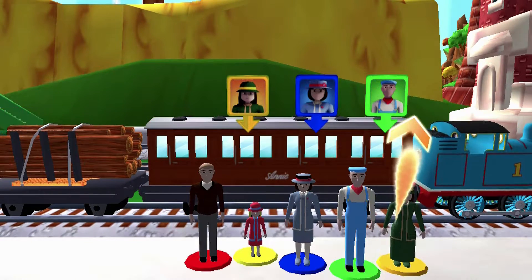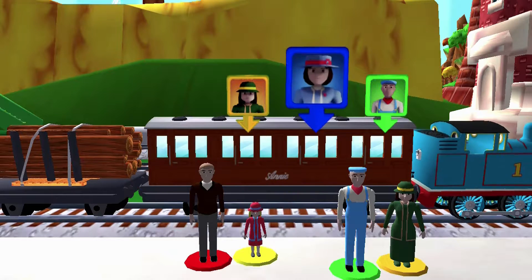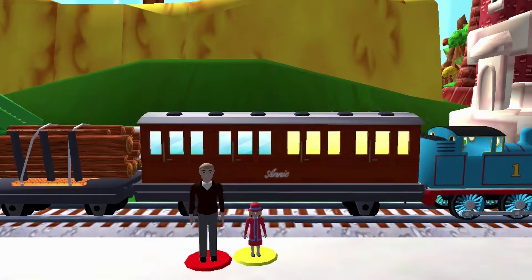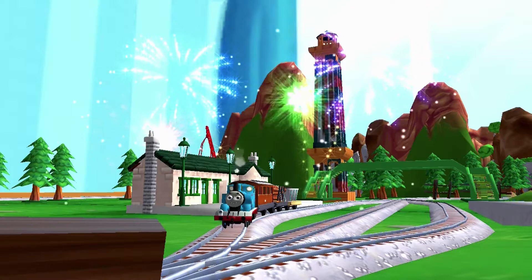Help the passengers get into the carriage. Drag each of them to the square with the matching colour. That's the way! Fumbling fenders! Your engine loves your train set.